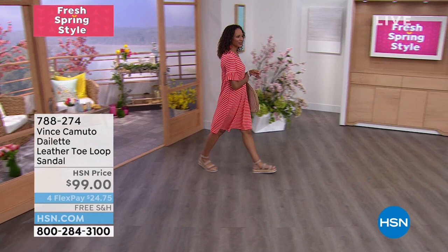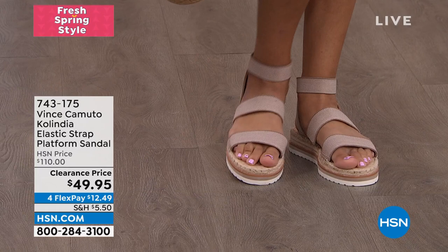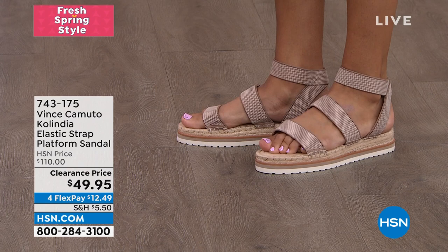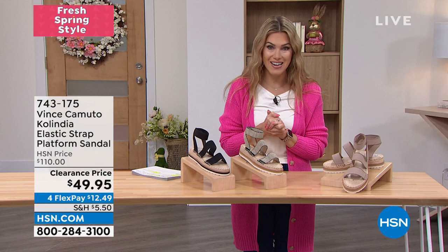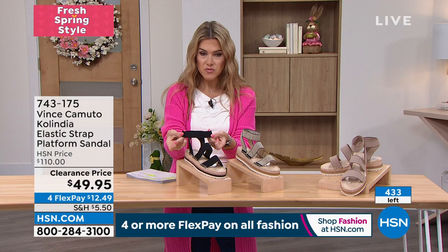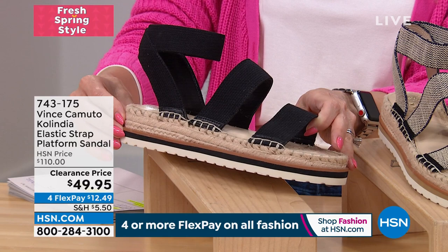We're going to keep talking about Vince Camuto footwear and take a little toe dip into the world of clearance. This is a summer shoe, a spring style — it's called the Colindia. It has these beautiful elastic straps all over your foot — very, very stretchy and flexible. 55% off savings today. It's a $110 shoe, and for a limited time while supplies last we have it for $49.95. With flex pay that makes it $12.49. This one is your black — it's got straps up top wrapping around your ankle, a strap over the vamp of your foot and over your toes. You've got beautiful textures — gorgeous jute-covered welt on the exterior and some black and white with a little bit of that athleisure vibe. Padding from heel all the way to underneath the ball of your foot.